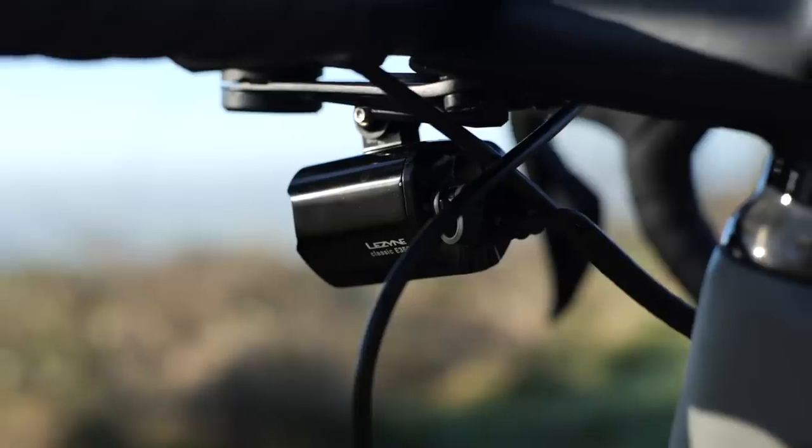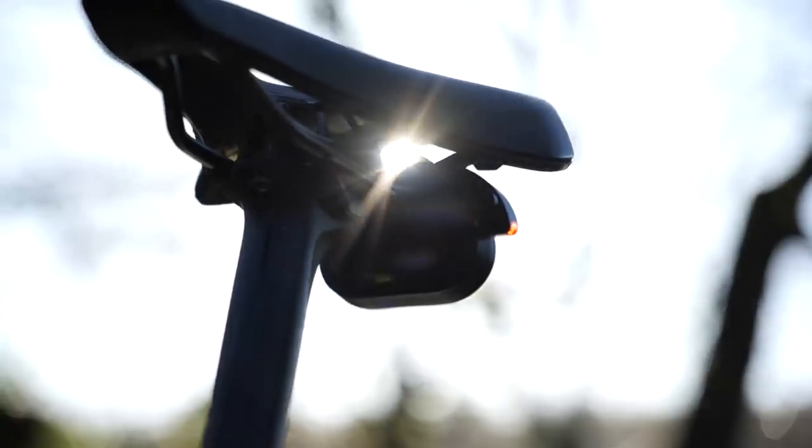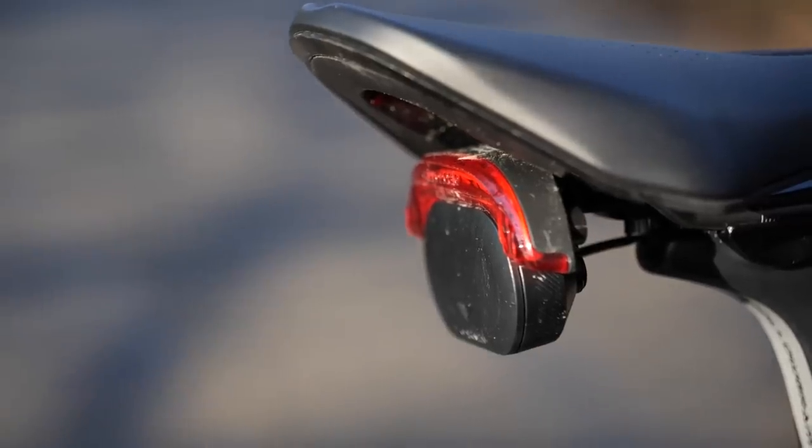The case for lights is more cut and dried. At night, of course, it's your principal source of visibility, although reflectives are a nice thing to have as well. If that's not enough, it's also a legal requirement. Having them fitted to your bike as standard does seem to make sense, and having them turn on automatically when you ride — that's just a bonus, isn't it?